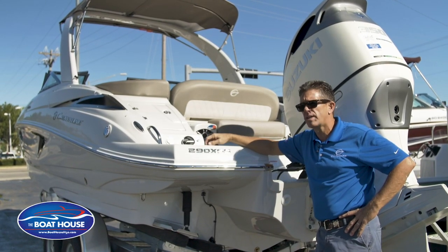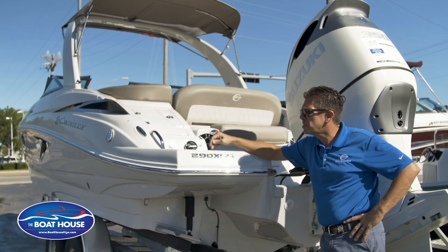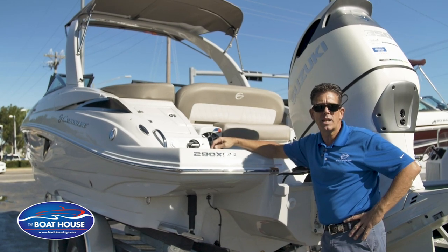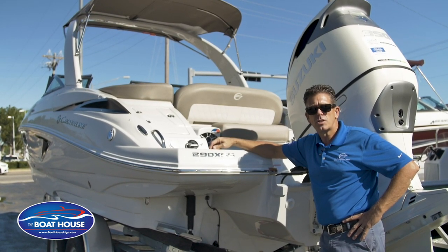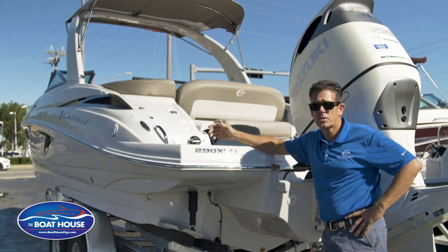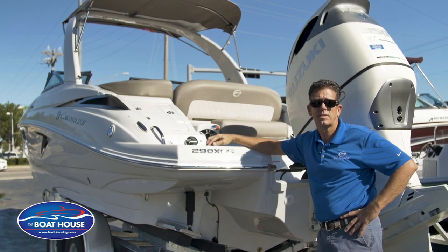Guys, that was a quick overview of the 2019 290 XSS. This one is sitting at our Cape Coral location — we also have locations in Naples and Port Charlotte. Check us out at www.boathouseh2o.com and on social media. Come check us out at the Boathouse. Have a good day.